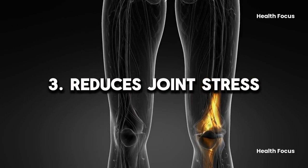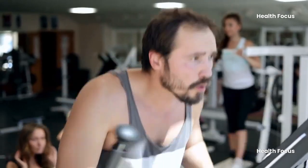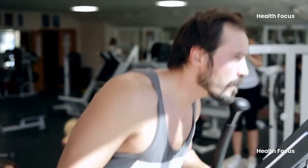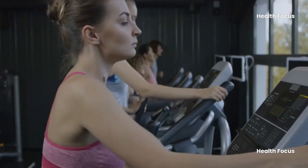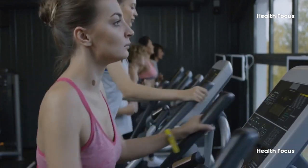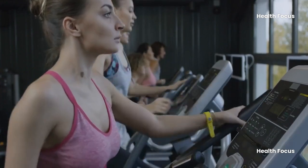Benefit 3: Reduces joint stress. When the elliptical trainer first arrived in gyms in the 1990s, runners with aching joints and overtraining cheered because it allowed them to develop their cardiovascular system while decreasing joint stress. Running or doing other cardio workouts can put a strain on the knees, ankles, hips, and other joints. Because your feet never leave the pedals, the elliptical provides low-impact cardio training.